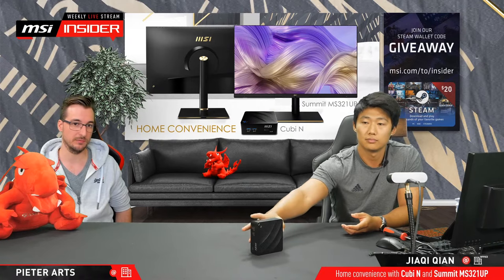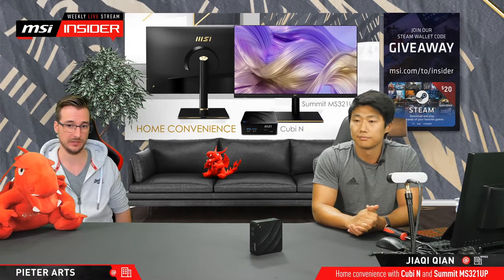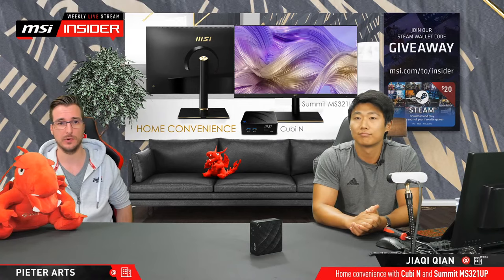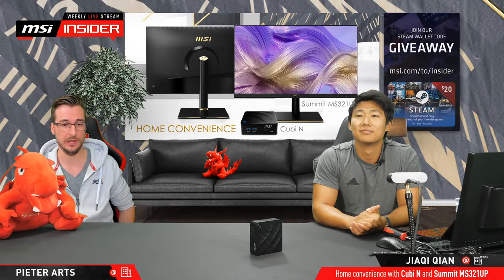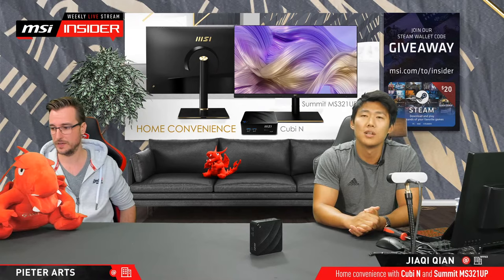Even in the Quby lineup there are different options. If you're interested in a very small form factor like this but looking for a bit more powerful system, those are available on our website. Just look for the Quby lineup and you'll find the Quby 10th — those have a bit more power and will probably be a little bit bigger as well, but still within the same form factor.